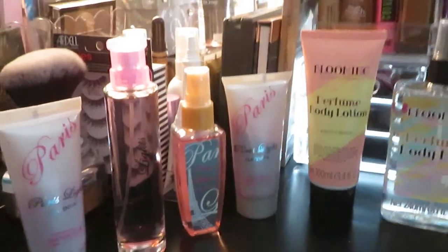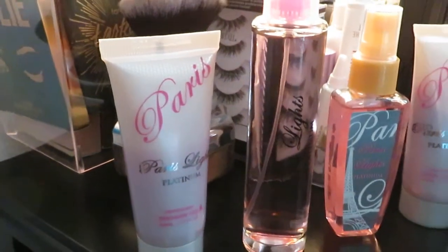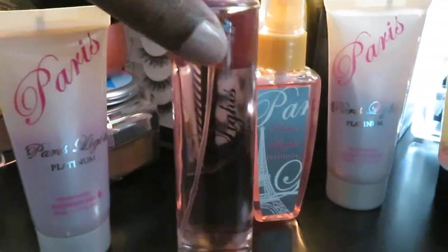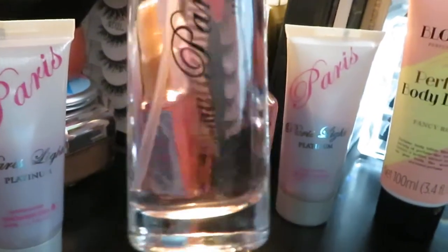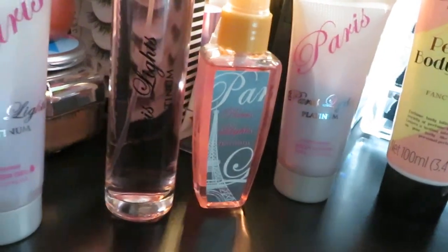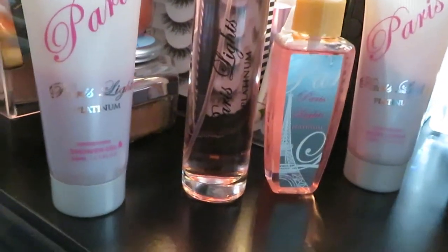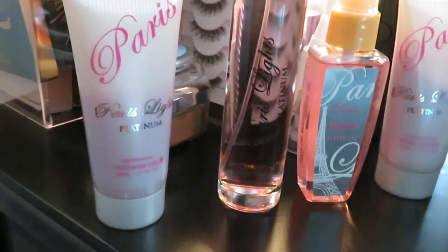Don't want to make it a long video. The first one to my left here — of course I had to get it because it said Paris and it smelled good too. This perfume, if you look at it, it is so cute. Look at the bottle. You guys know I love the see-through bottles. It is Paris Lights Platinum — that is the name of it. It is so pretty. Nice tall bottle too, guys. I think it's probably about 3.4 ounces.